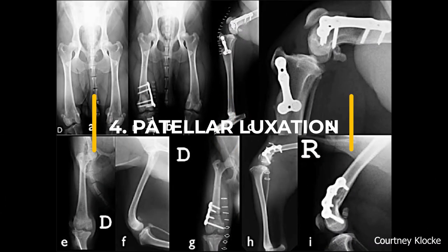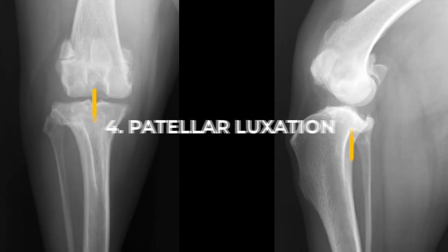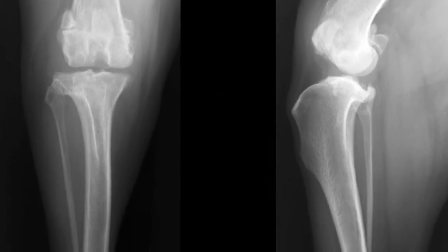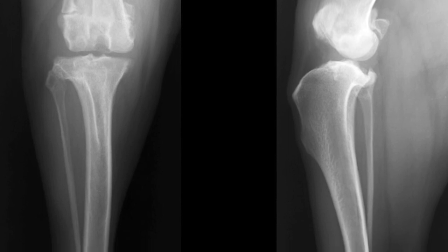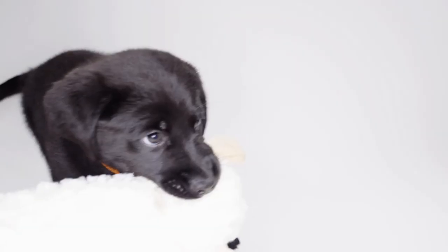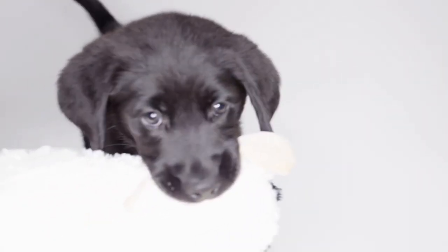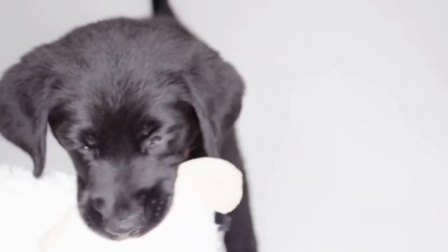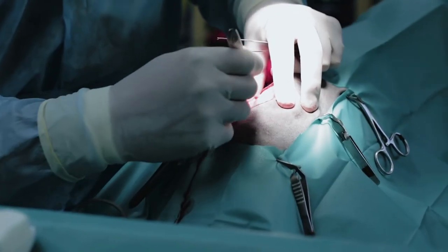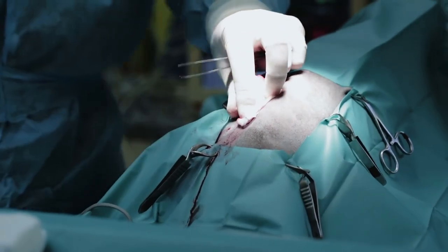Patellar Luxation, also known as slipped stifles, is common in smaller dogs. This condition is a result of the patella not being lined up properly, and can cause lameness or an abnormal gait in affected dogs. Patellar Luxation is present in dogs at birth but mightn't show up until much later. There are five grades of patellar luxation, ranging from grade one, which includes occasional luxation and temporary lameness, to grade five, where a dog is bow-legged and requires surgery.